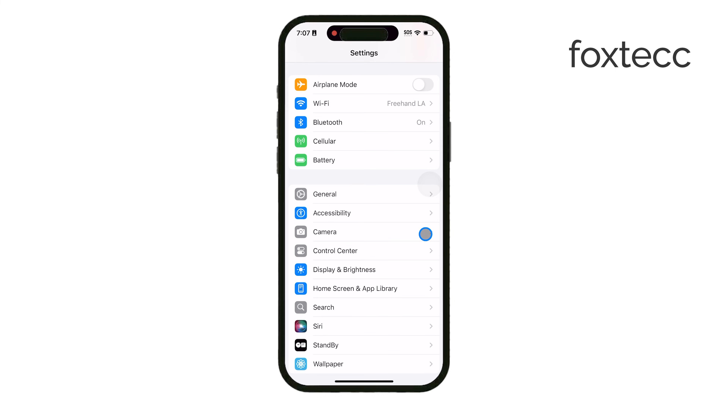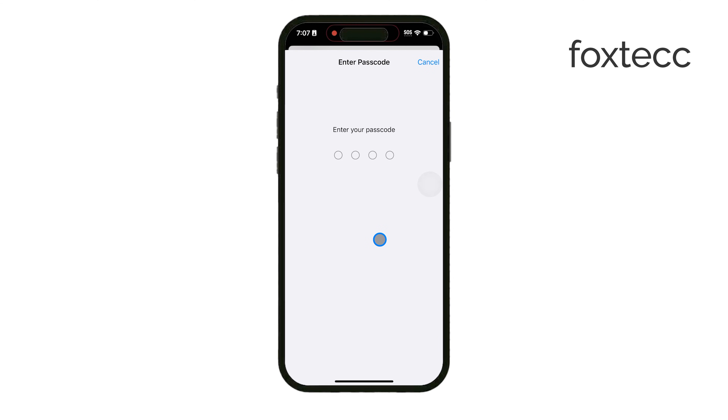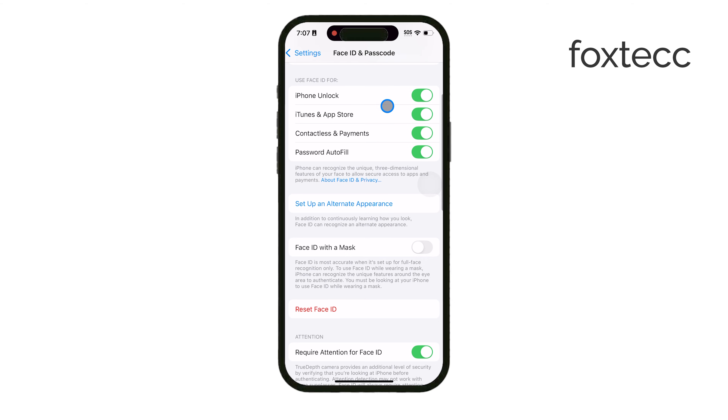Once that's done, go to Settings, tap on Face ID and Passcode, and make sure that Face ID is enabled for the specific functions you need, like unlocking your iPhone. This might seem basic, but it's worth double checking in case Face ID was accidentally disabled in your settings.